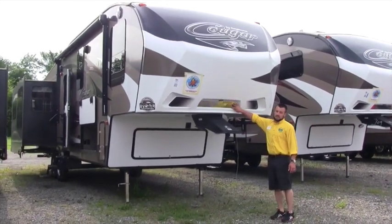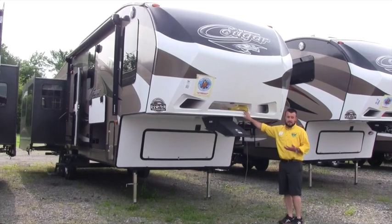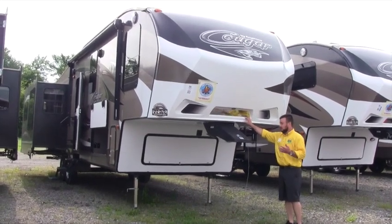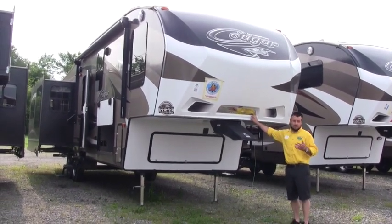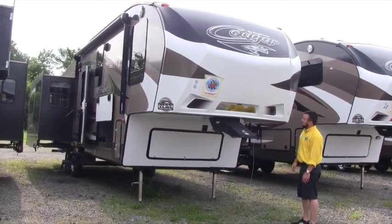A couple of nice things with Cougar — this HitchVision was actually invented by Cougar. It makes it nice and easy to back up because when you're in your truck you don't have to look over your shoulder. You just look in your rearview mirror, it shines right down, and you can easily see where you're hooking up.